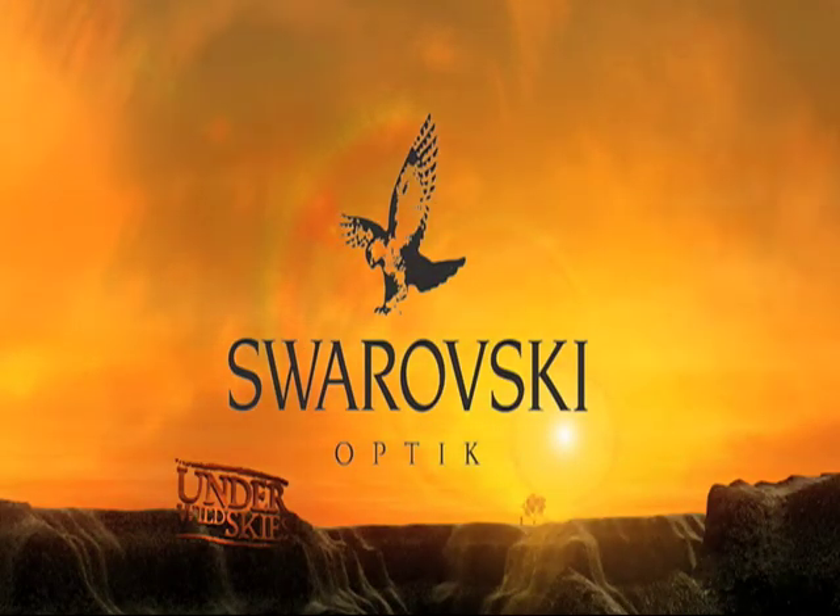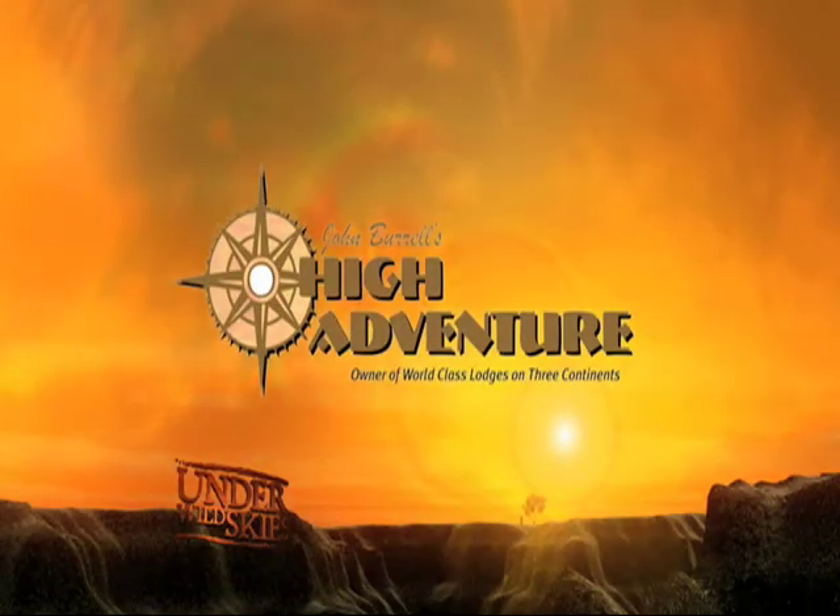By Swarovski Optic, and by the Hyadventure Company — the been there, done that company.